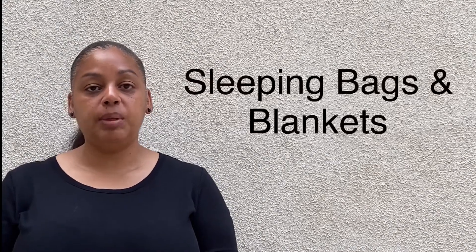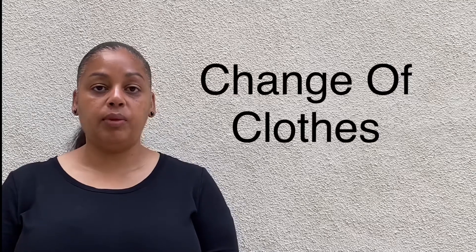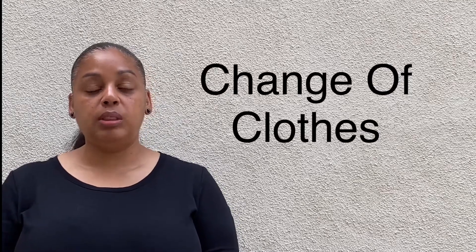Other additional items you may want to keep are sleeping bags and blankets. Having the ability to stay warm if there's no access to heat will help you be more comfortable and is a definite morale booster. You will also want to keep a change of clothes for all of your family members, including extra shirts, pants, underwear, and socks. These items will help you to stay clean, and just having clean clothes is a definite morale booster.